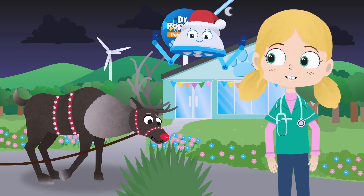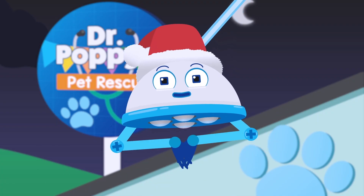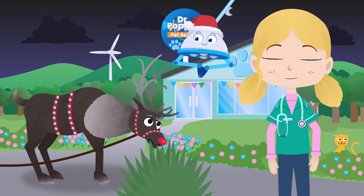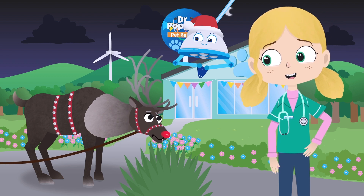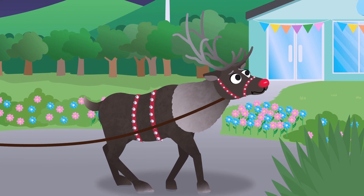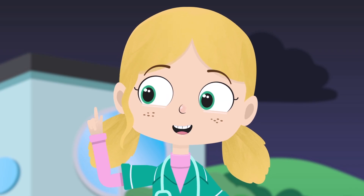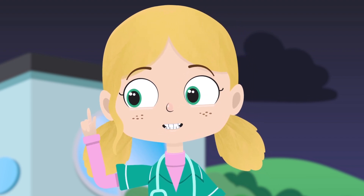Wow! It's Rudolph the Red-Nosed Reindeer! Rudolph is part of Santa's special team of magical reindeer who pull his sleigh around the world on Christmas Eve. Hello, Rudolph. You don't seem to be your usual self today. What seems to be the matter? Are you telling me you can't fly, Rudolph? We have to fix that, so you can deliver all the presents to good girls and boys on Christmas Eve.